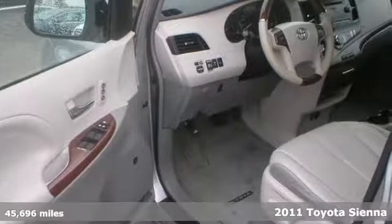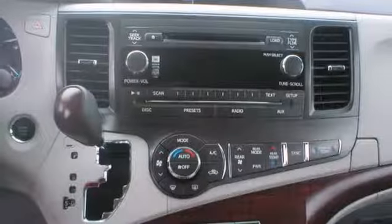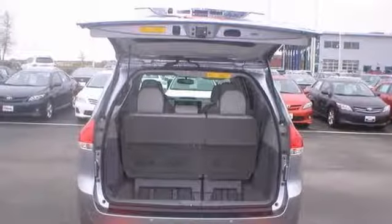Here's a nice one owner certified 2011 Toyota Sienna. It has a power sunroof and a CD player. It also features dual zone climate control, heated leather memory seats, and keyless entry. Add to that parking sensors and a warranty and you have an attractive vehicle looking for a new home.